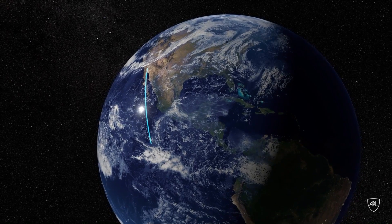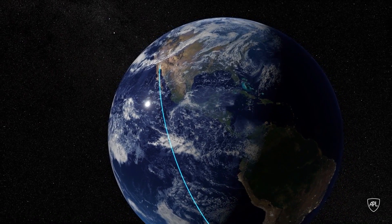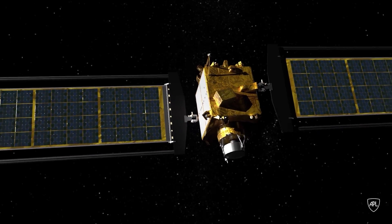What happens when an asteroid or any object is going to impact the Earth is that the Earth and that object want to be at the same place at the same time. We can't change the speed of the Earth, so the idea would be to change the speed of the impactor.